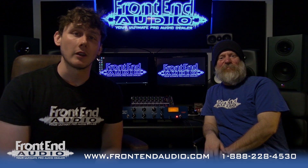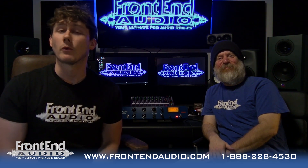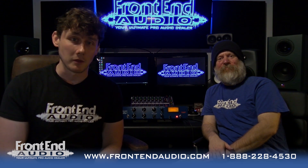Hey, what's up? I'm Wes at Frontend Audio. I'm Ryan at Frontend Audio. We're excited to let you know we're doing another giveaway for the month of March. This time, we've teamed up with our friends at Warm Audio to give away something really cool.